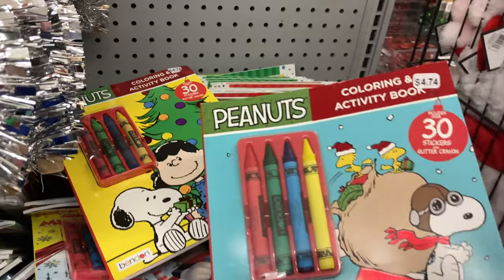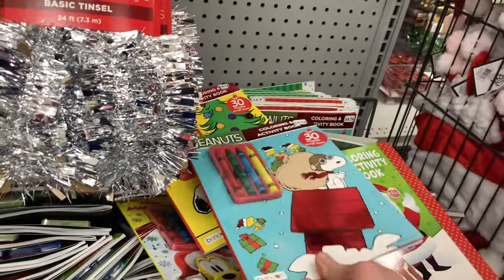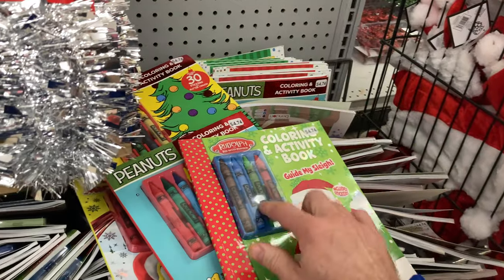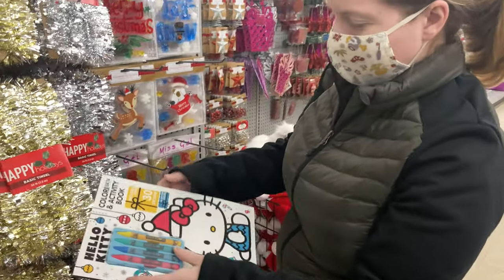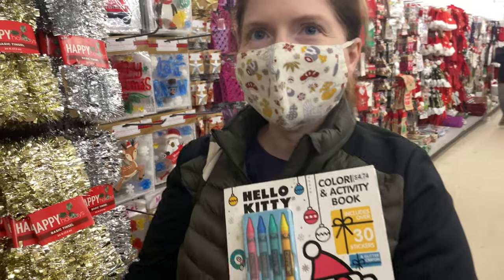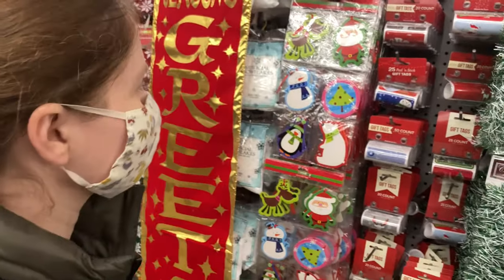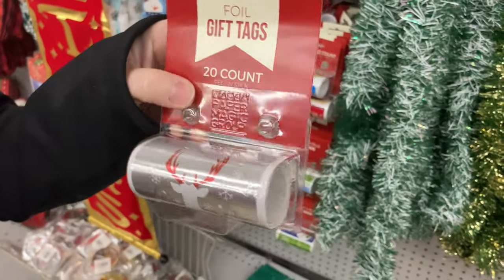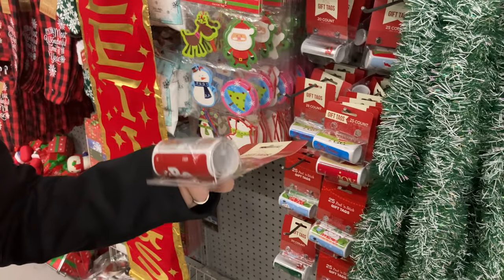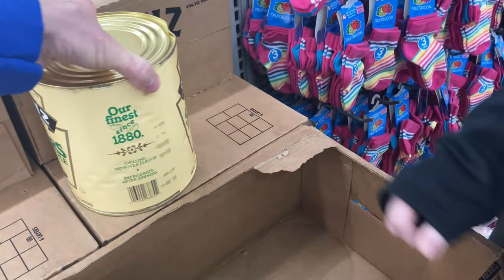Do you want to get a coloring book? Yes, that's great — you can get the Peanuts one and I'll get the Rudolph one. Oh, it comes with the crayons too! It's so cute — I'm getting this one. Do you have Peanuts? I'm going to get Hello Kitty. Do we need more gift tags? Maybe. You want to get 15 gift tags? These are pretty big — for a dollar, what are you gonna do? But it's kind of dented — we can't get this one because it's dented.